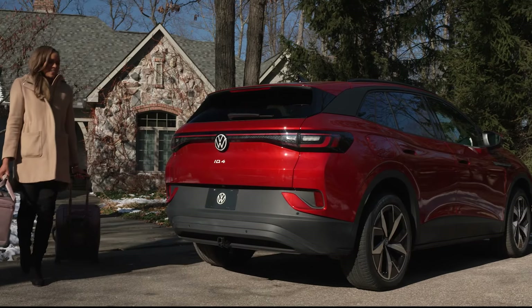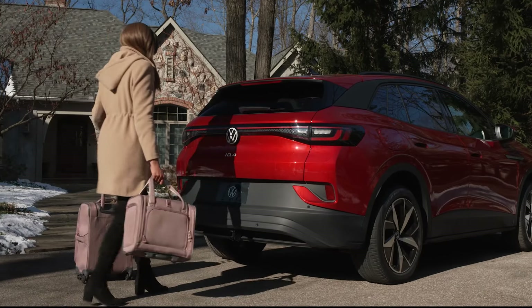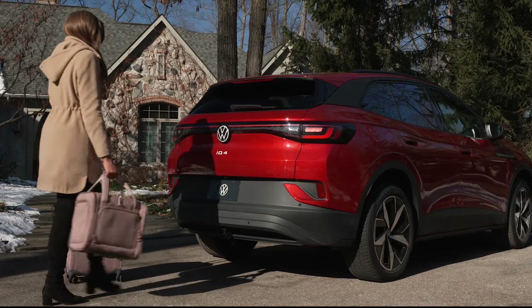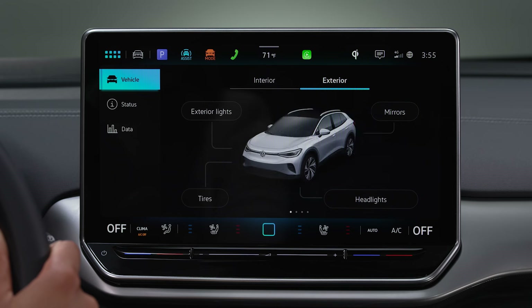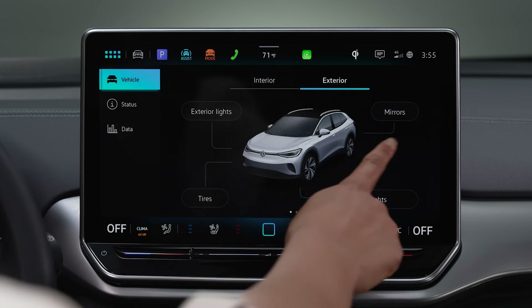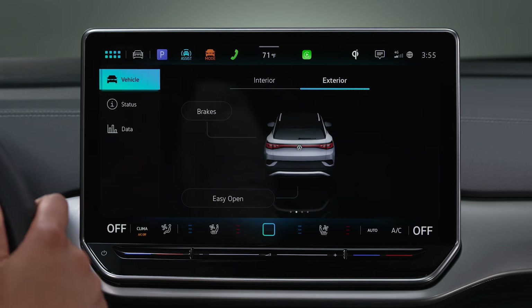Keyless access offers convenience for more than just passengers, with the hands-free Easy Open feature. To activate, tap Vehicle, Exterior, and select Easy Open.